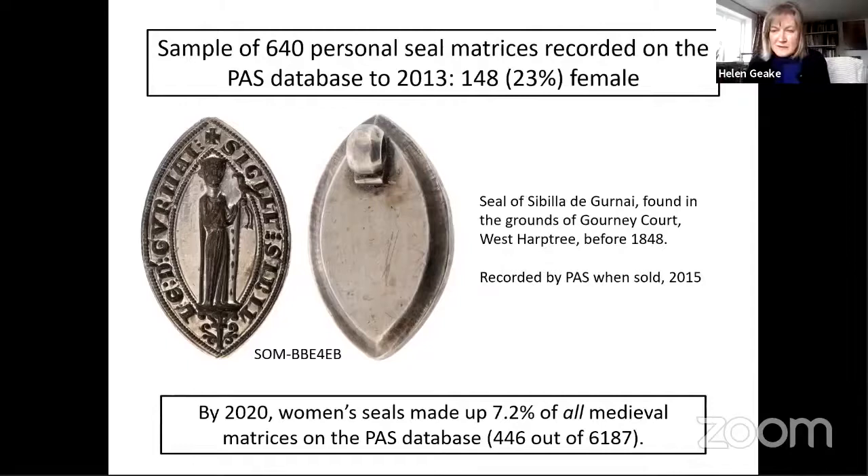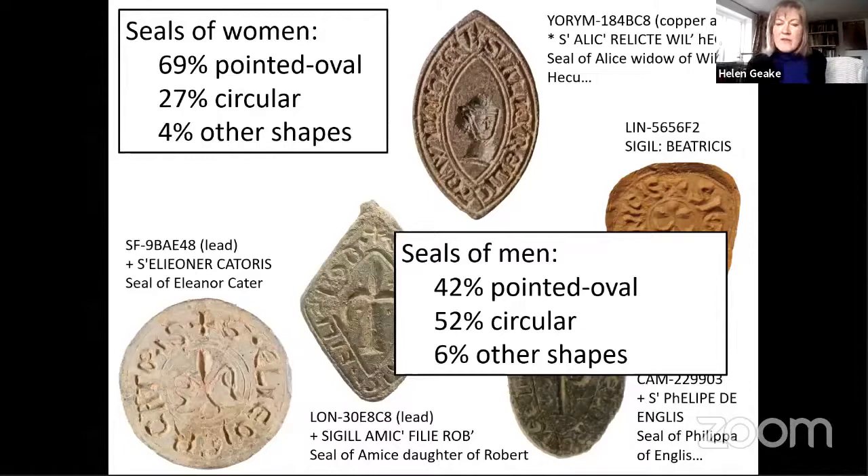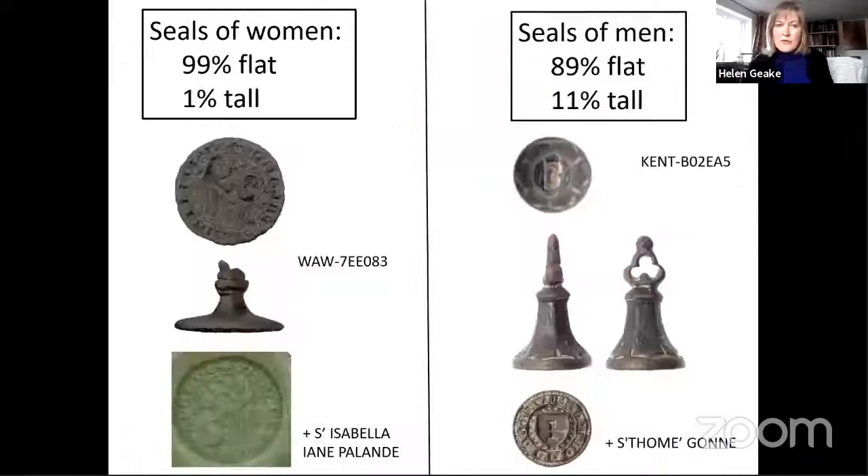The sample of women's seal matrices I've used for this talk totals 446. Starting with shape: as you would expect, they're more likely to be pointed oval than circular — over two-thirds are pointed oval, just over a quarter circular, with a few other shapes. In a similarly-sized sample of men's matrices, far fewer are pointed oval but still nearly half of men's seals are pointed oval, so that shape per se doesn't denote femininity. Just over half of the men's matrices are circular. Men are also more likely to have a tall conical-handled matrix than women, but conical matrices tend to go along with the anonymous seals of the 14th century.